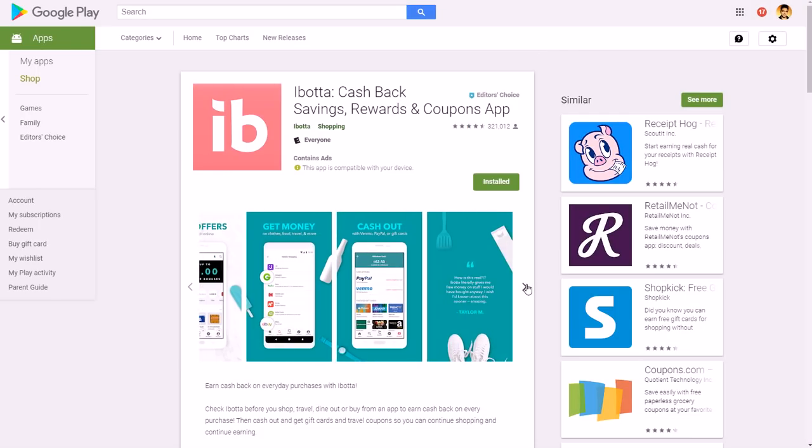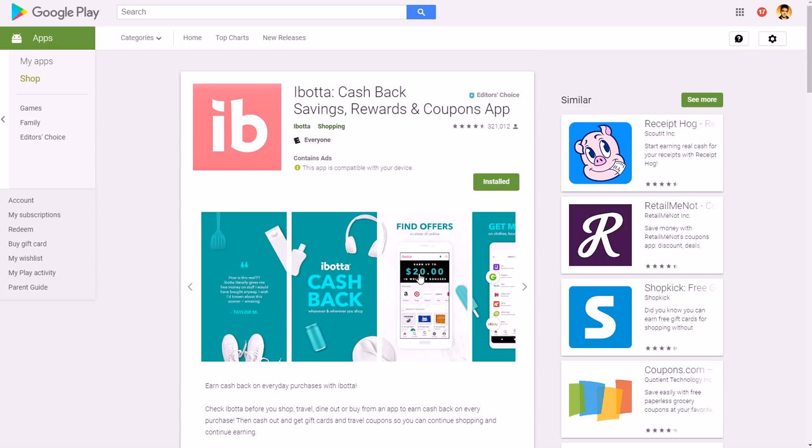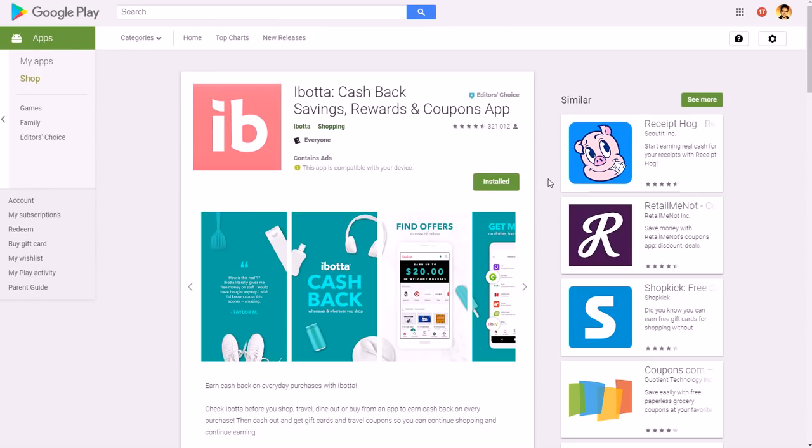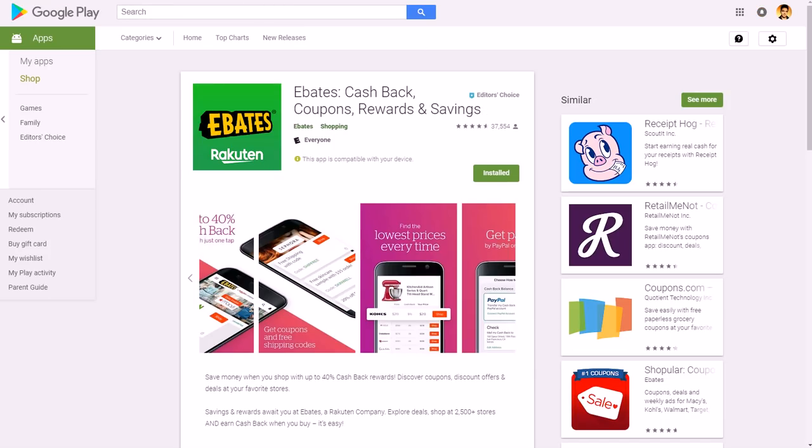You can also refer your friends and family to make some extra money that way. So that's I Bought It, available for both Apple and Android devices. Another one is Ebates — a cashback app and website that gives you money for shopping online.